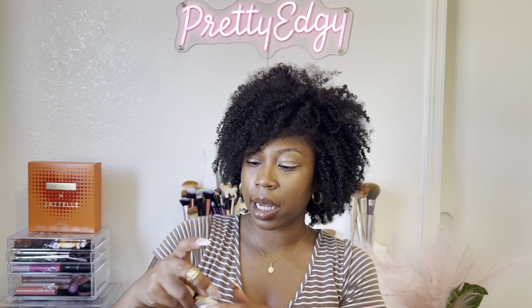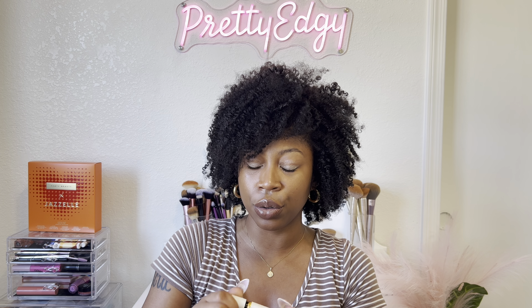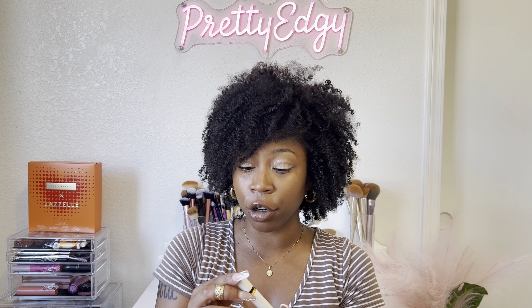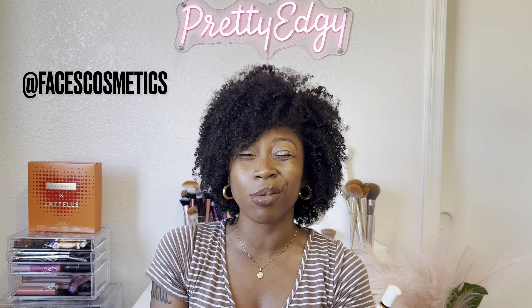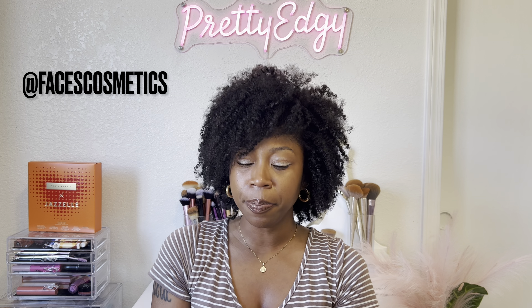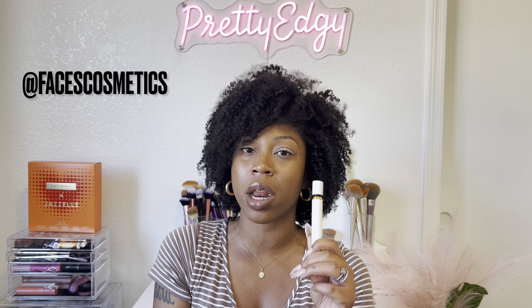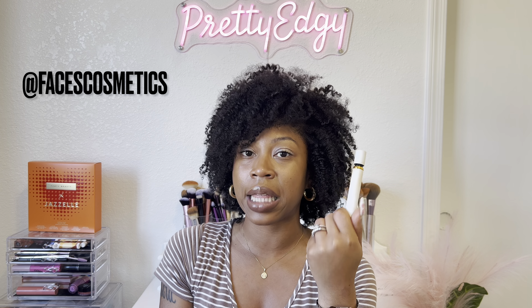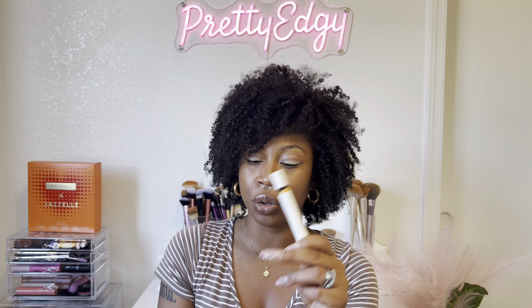Next I have some lash glue — this is actually one of the best lash glues I've purchased. It's from a Black-owned brand that I honestly can't remember the name of right now, but I'll put it on the screen. I found it on TikTok and it kept popping up. It's waterproof and it was one of the best lash glues I've purchased since I've been wearing lashes.